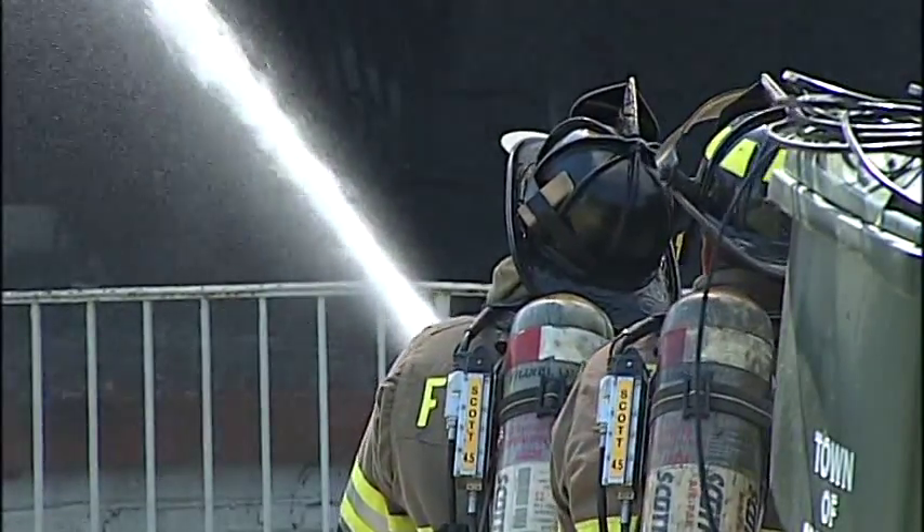Firefighters will tell you flames like this have an insatiable appetite. A fire will burn until there's nothing left to burn. It will continue to heat surfaces, burn them up until it's driven out or it consumes everything.